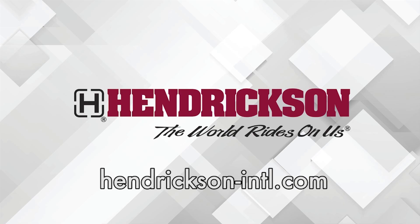This Fleet Equipment Unscripted interview is presented by Hendrickson, a leading manufacturer of heavy-duty suspension systems and components to the global commercial transportation industry. Visit Hendrickson-INTL.com to learn more. Hey everyone, Jason Morgan, Content Director for Fleet Equipment. Welcome to Fleet Equipment Unscripted.